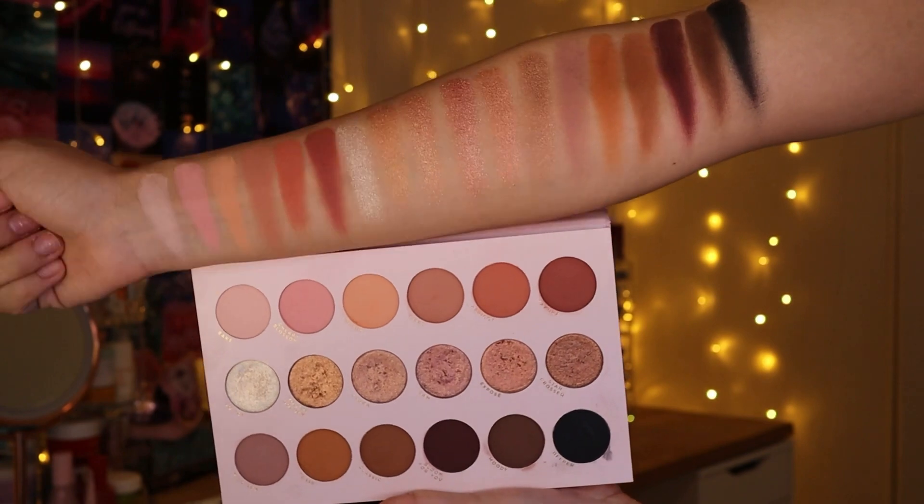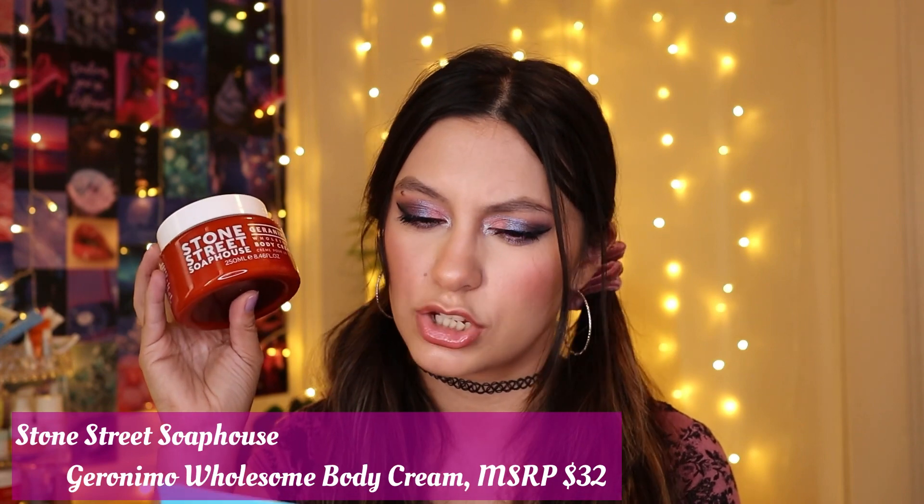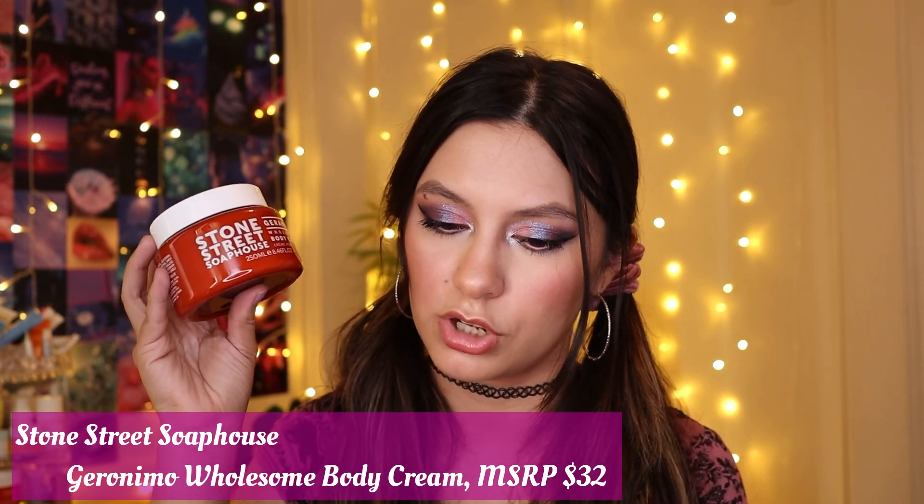I bought this at full price when it first launched. Boxcharm had shown it on their story and I wondered if they were hinting it would be in a future box, but I still went ahead and bought the collection because I wanted to review it. It's actually one of my favorite palettes — a staple palette. Next item: this is by Stone Street Soap House, the Geronimo Wholesome Body Cream, retailing for $32. I believe this is one of the choice items.